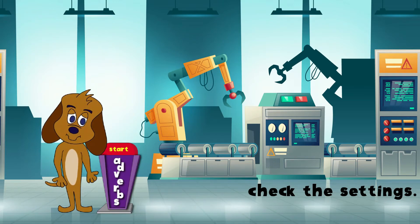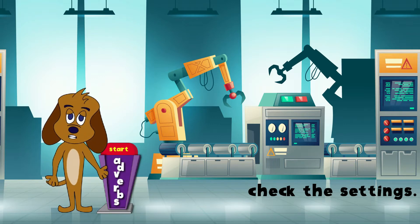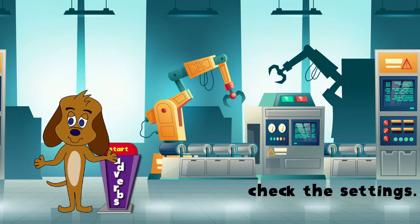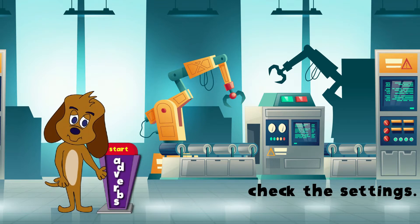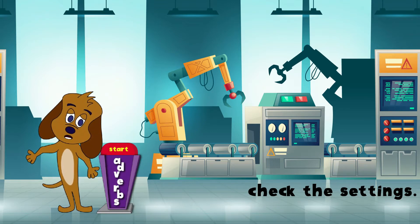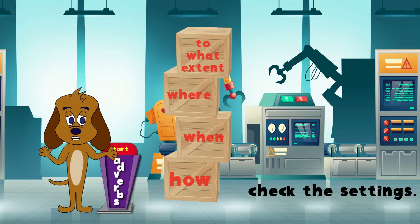Hi there, it's me, Clark the Dog, standing by this adverb button here in a word factory. Adverbs can add information to a sentence that can answer questions such as how, when, where, and to what extent.